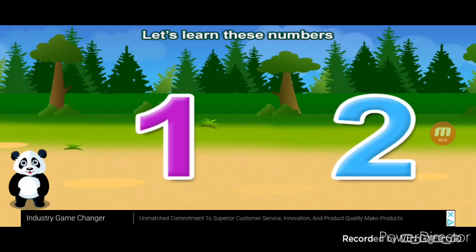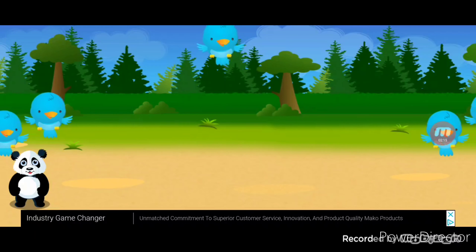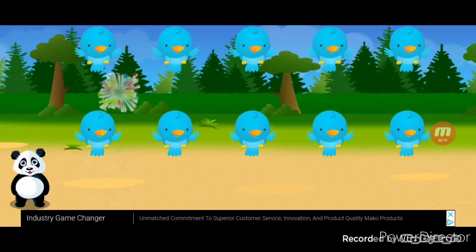Let's learn these numbers. One, two. You're the best. Great job. You earned a sticker. Let's count your stickers. One.